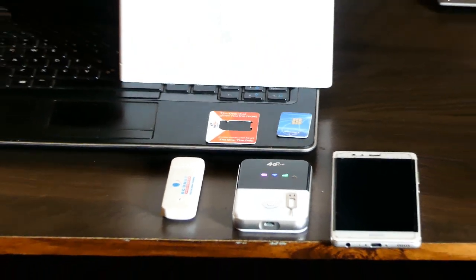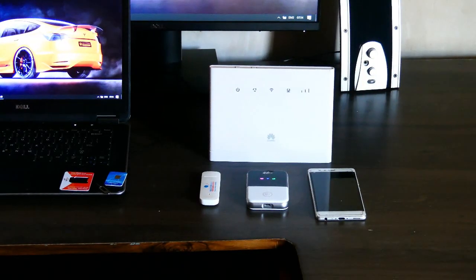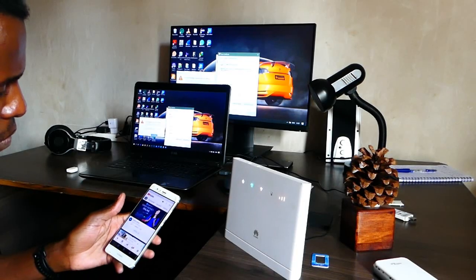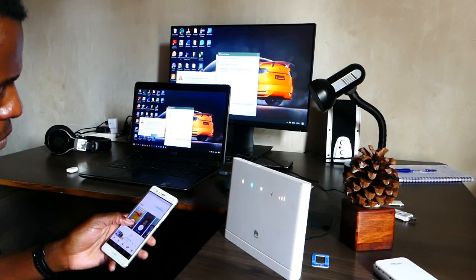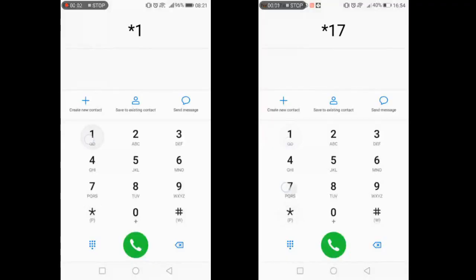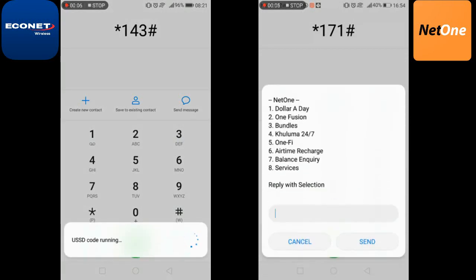By now you've probably heard about Netone's 1-5 bundles or Econet's private Wi-Fi bundles. Do they work on smartphones? What about Mi-Fi routers? What about home Wi-Fi routers? Do dongles support such bundles? Do you need extra settings to use them? First of all, let's see how one gets these bundles on these two different networks.